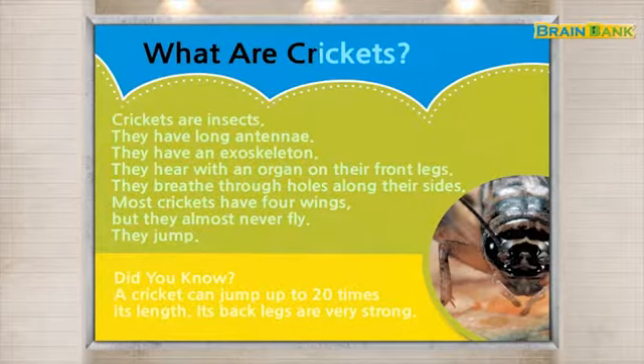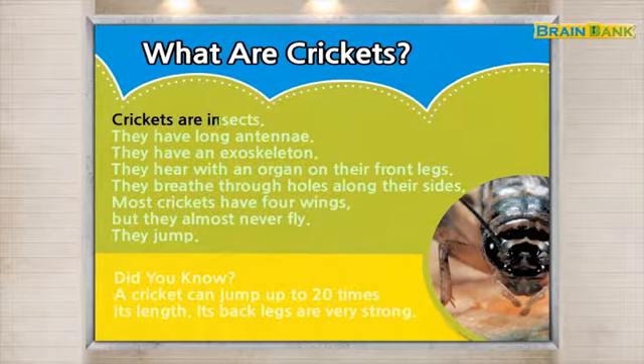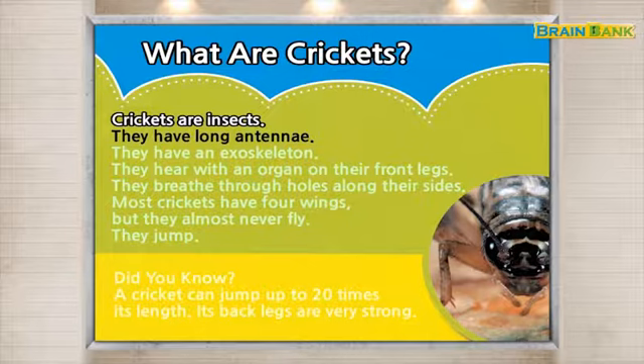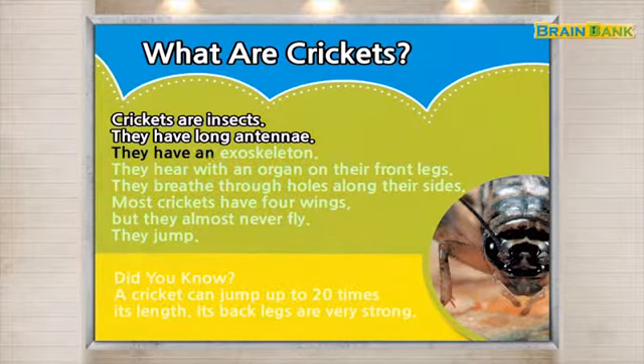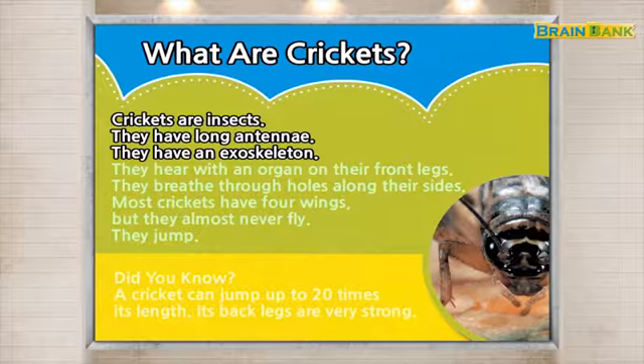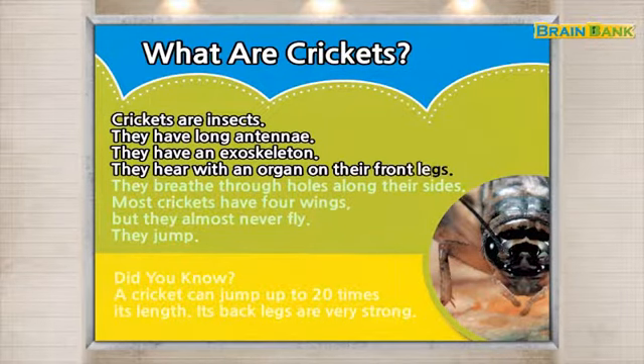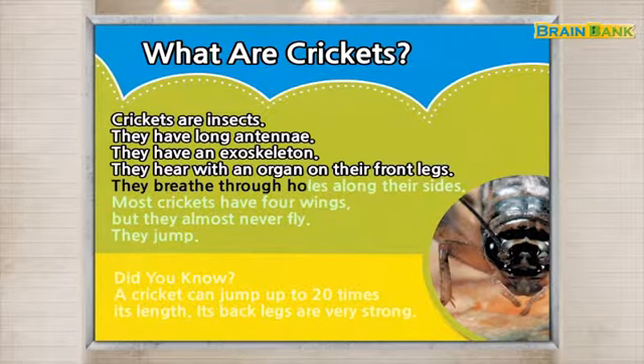What are crickets? Crickets are insects. They hear with an organ on their front legs. They breathe through holes along their sides.